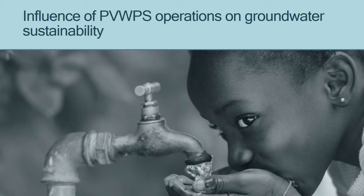My name is Anne and today I will present to you the work that I did on the influence of photovoltaic water pumping systems operations on groundwater sustainability.